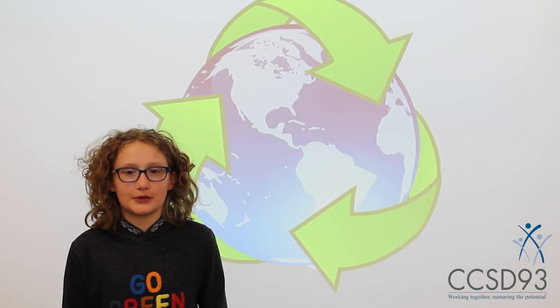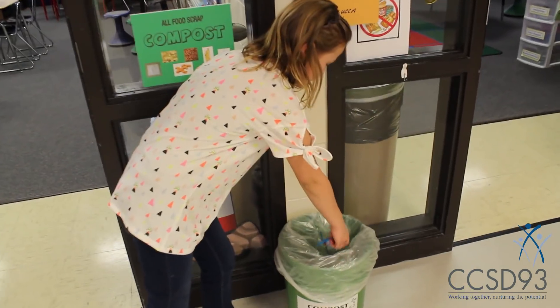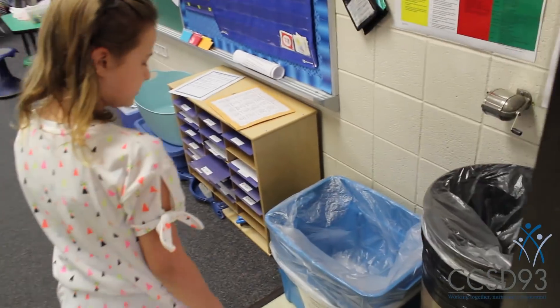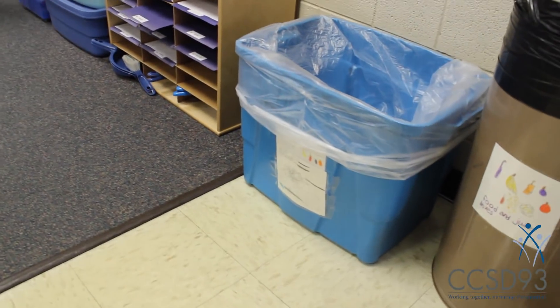Now what about snacks? Which of those go into? When you are finishing your snack, you'll place any leftover food products in the green compost container. Check the sign to see what can go inside the green compost container. If you have something in your snack that can be recycled, place it in the blue recycling bins.